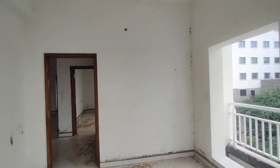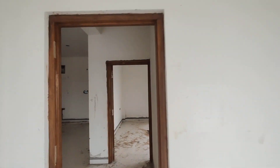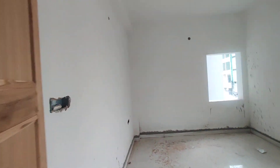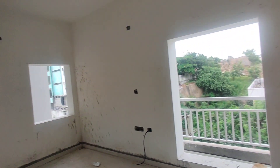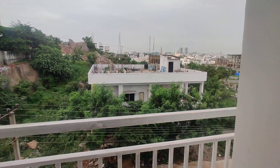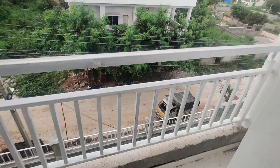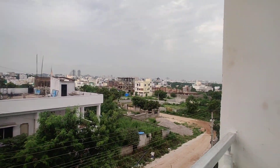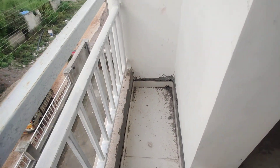Next we are moving to your guest bedroom. This is your guest bedroom, and here we are going to get an attached washroom. The balconies here are just like French balconies — you can stand, but you can't sit because of the limited space.